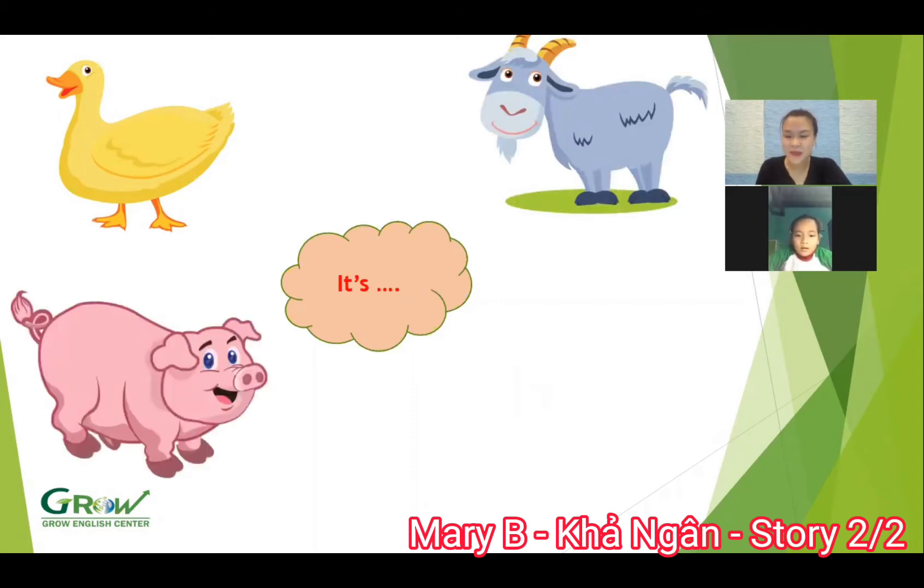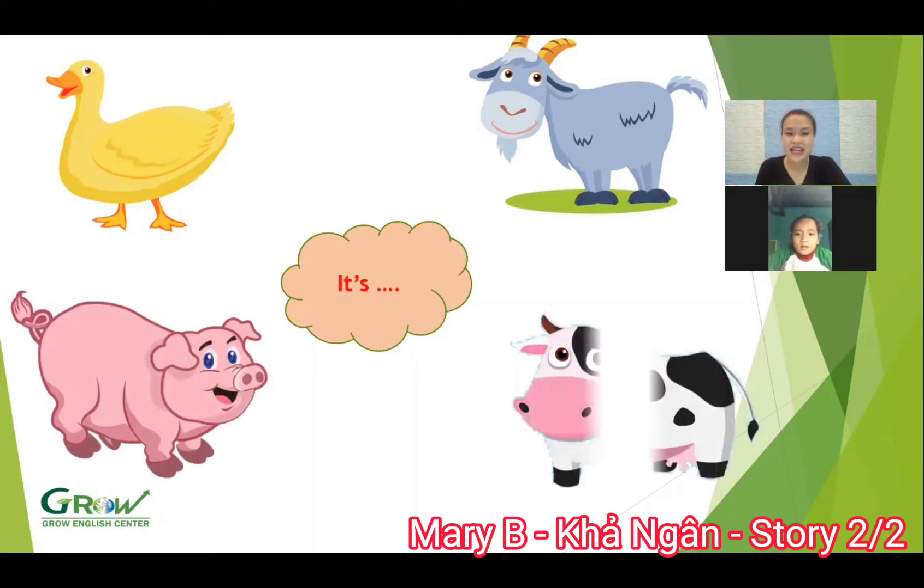What animal is this? Pink. Okay. And next, what animal is this? It's a cow. It's a cow. It's a cow. Good.